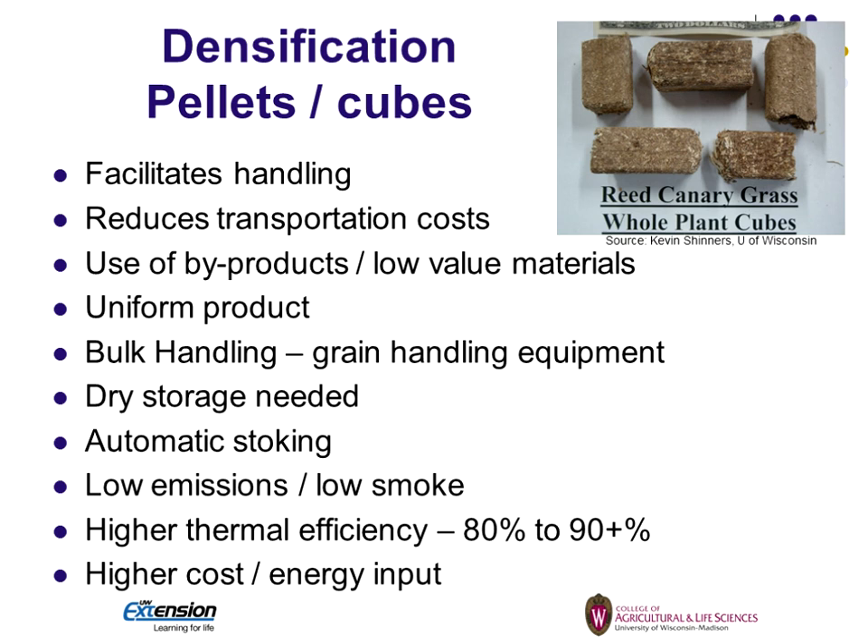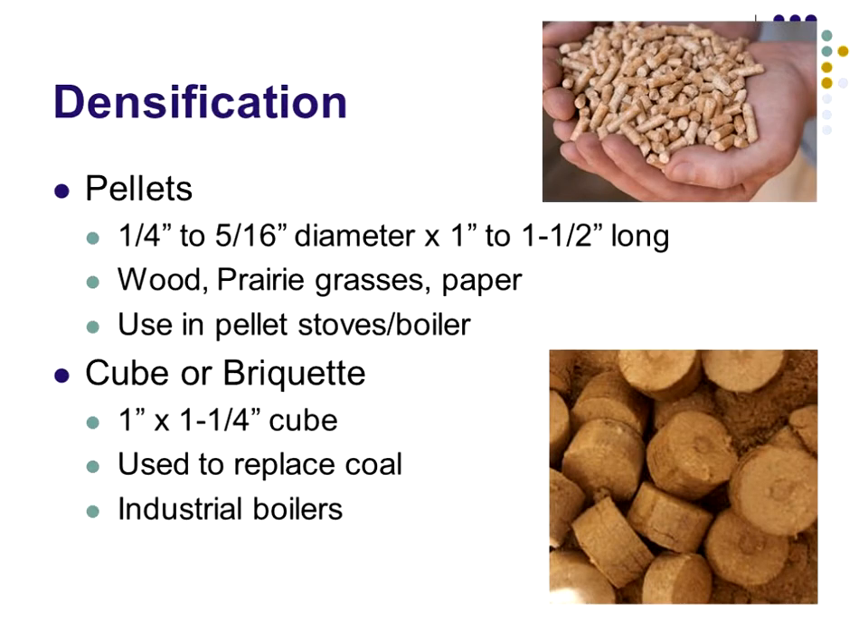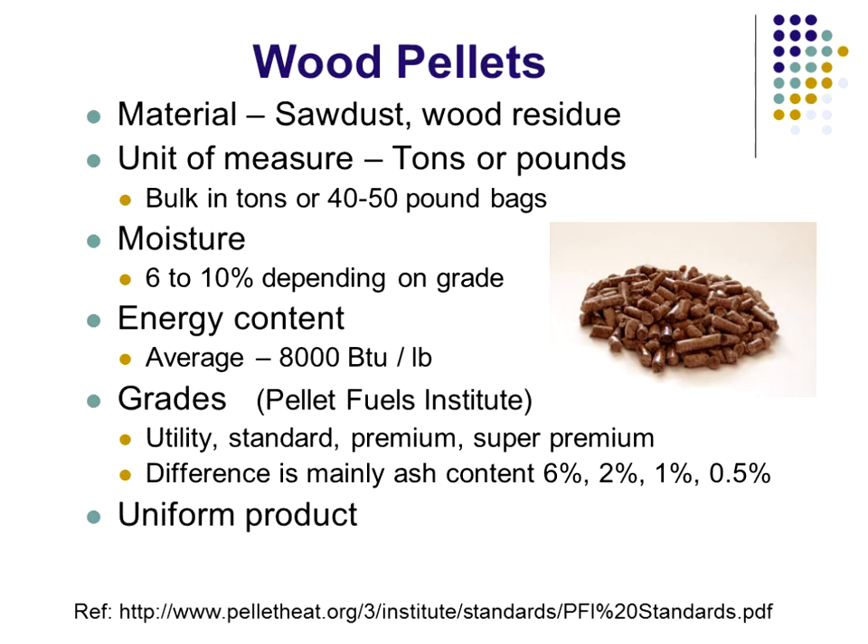With pellets, they're higher efficiency — typically 80 percent is standard, but there are some stoves at over 90 percent. It's a little higher cost to buy the pellets but you get higher energy input. Pellets are usually a quarter inch in diameter, sometimes five-sixteenths, and about an inch to an inch and a half long. The other form that's used is cubes or briquettes — for more of an industrial stove — square or round, usually about an inch by an inch and a quarter. They're trying to emulate what a nugget of coal would be so they can use industrial boilers, and often they can mix them in with coal.